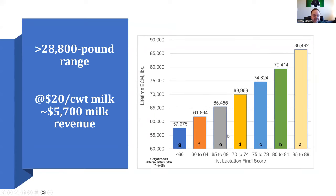We then looked at lifetime energy-corrected milk instead of first lactation, and here the differences are even more pronounced. Animals in the top category had an average lifetime energy-corrected milk of 86,000 pounds, stair-stepping down to 57,000 pounds for those scoring less than 60. That's about a 29,000-pound range in milk production between the lowest- and highest-scored animals. At $20 milk across those animals' lifetime, that's a $5,700 difference in milk revenue.